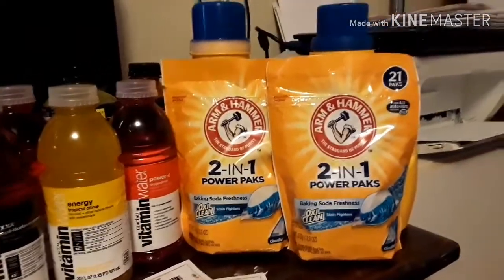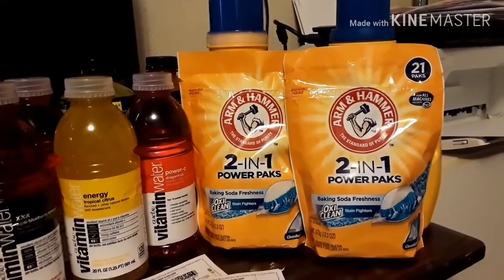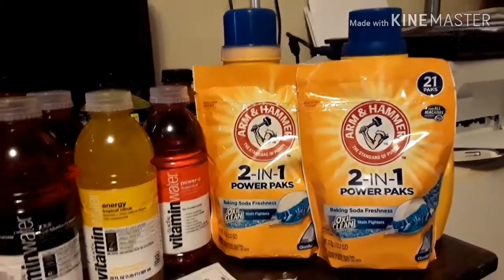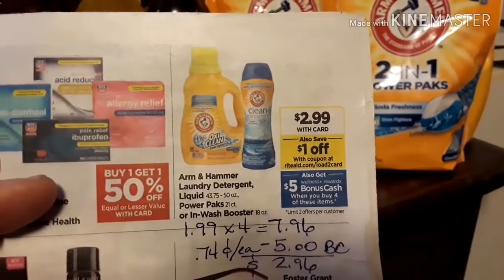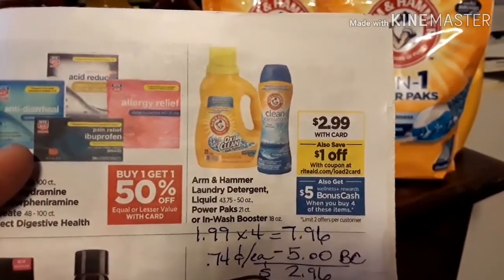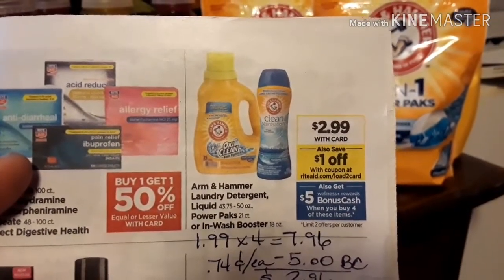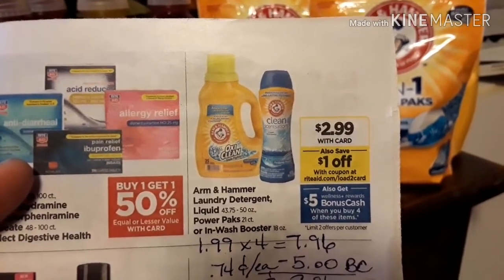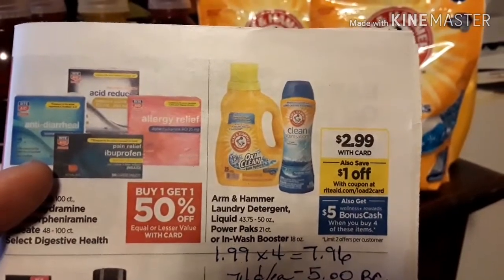We also have a great deal going on this week at Rite Aid on Arm & Hammer laundry detergent. It could be the liquid, power packs, or in-wash booster. They have it on sale for $2.99, and we have a $1 off coupon to send to card or load to card. You have to buy in multiples of four to get that $5 bonus cash back. When you buy four of these Arm & Hammer items — whether pods, liquid, or in-wash booster — you will get back that $5 bonus cash.